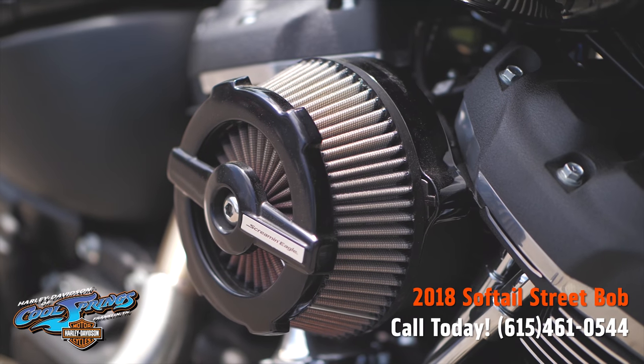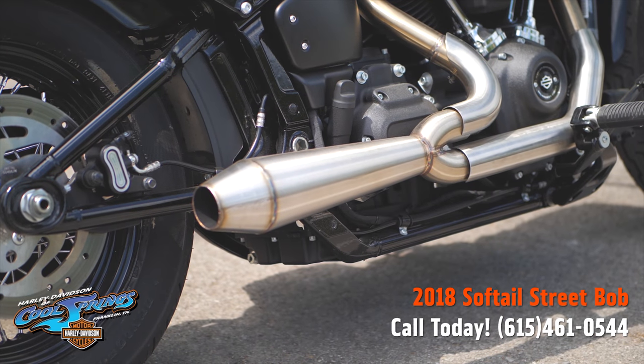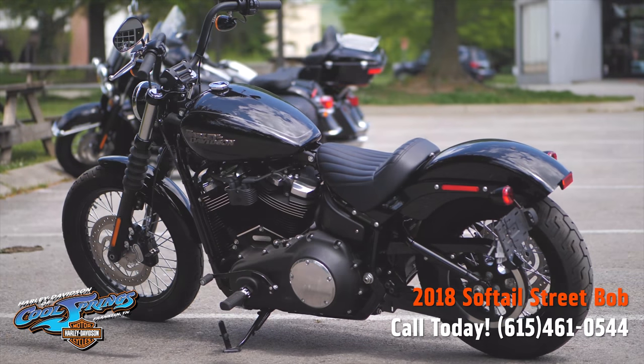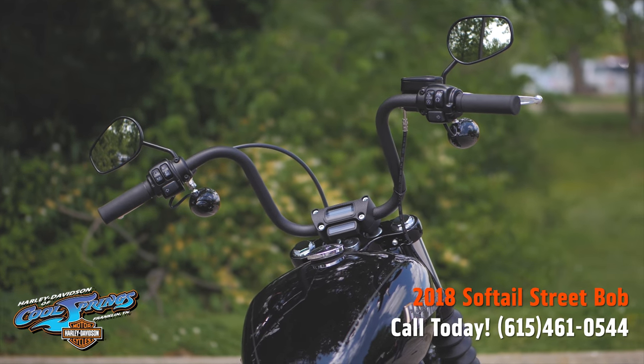This one has the HD Extreme Heavy Breather and features the two brothers racing two-into-one high-performance stainless steel full exhaust. This motorcycle has been tuned with Power Vision on the dyno, so you know it delivers peak performance.